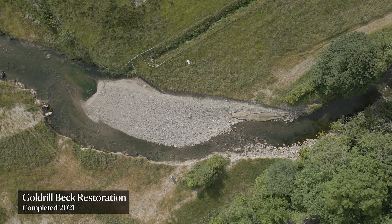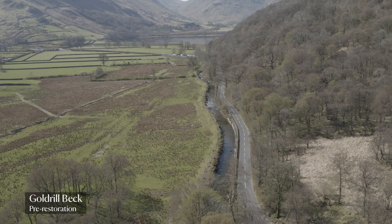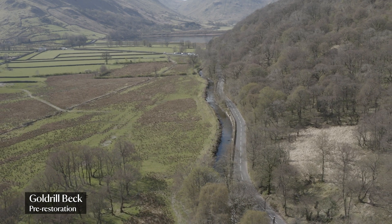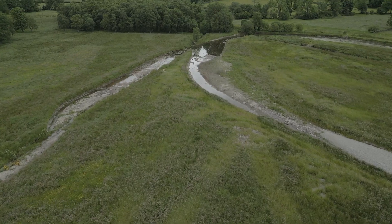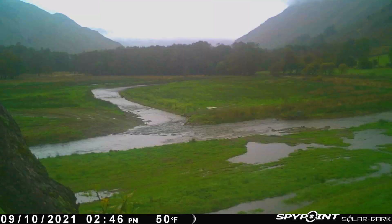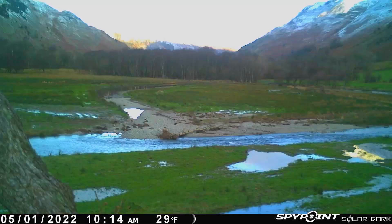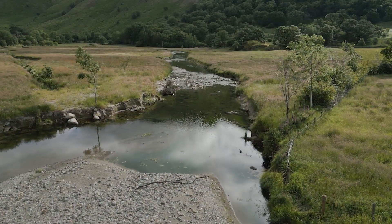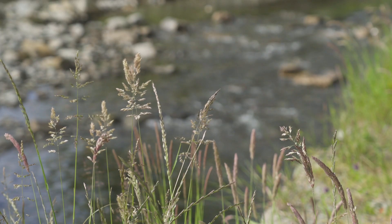Goldrill is like the flagship project — big, full-scale river restoration. A bit different from everything else that we've done. Goldrill is probably what you can do if you go in 100% and change everything, whereas Stonethwaite is more like 20–30% interventions. It's interesting to see the difference between the two and see how they develop. Goldrill's delivered on what we said it was going to do. It's knocked the flood peak off by two to three hours. It stopped the road from being undermined, which is a big issue in Patterdale because that road is the only access in and out of the area. And we're seeing massive benefits in terms of the amount of sediment being deposited there, which is helping with flooding. And it's still being used by the same cattle herd that was there before, so it's still grazeable farmland.